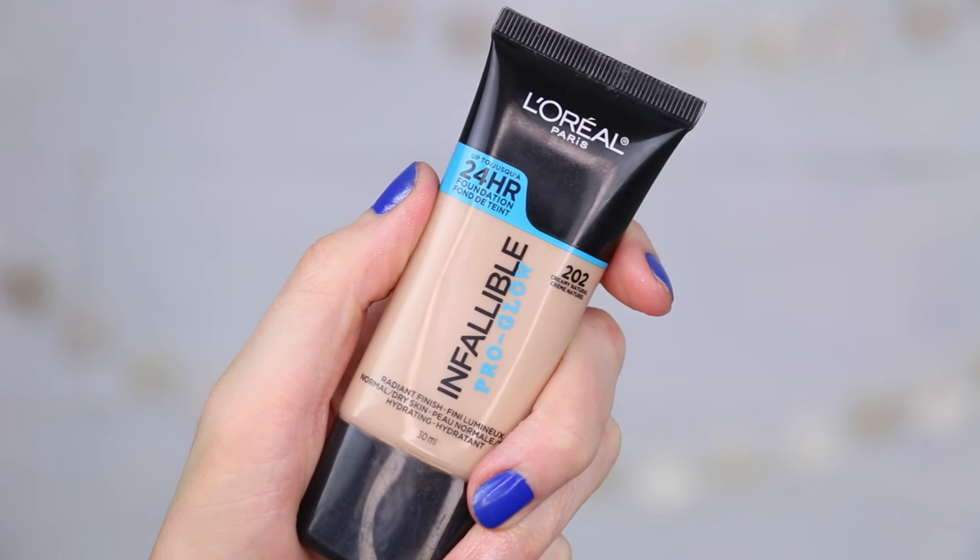Now onto another foundation — this is a drugstore foundation. I think Jaclyn Hill was talking about it, but it is the L'Oreal Infallible Pro Glow Foundation. Such a beautiful foundation — I've mentioned it in favorites before. Every time I wear it, it looks really flattering. It's glowy without being glittery, full coverage without being cakey, and blends nicely with whatever primer or powder I'm using. It says it's hydrating for normal to dry skin, but I don't find it heavy at all. I have more normal-combination skin and it doesn't seem too much. It's one of my go-to drugstore foundations.